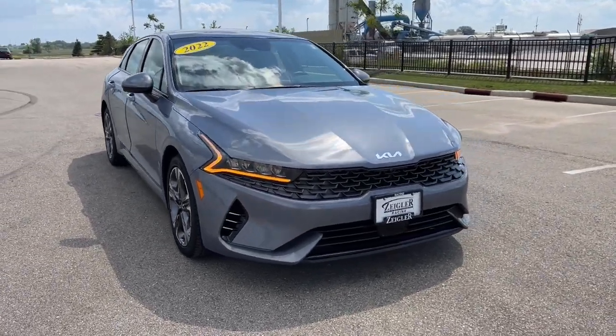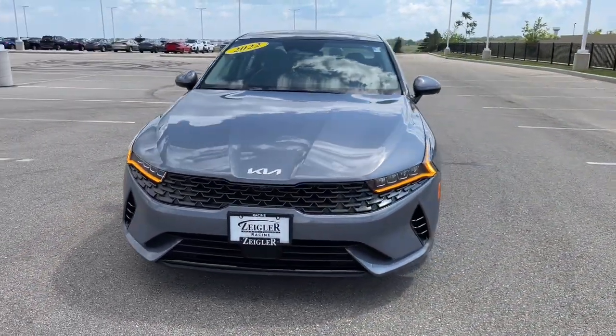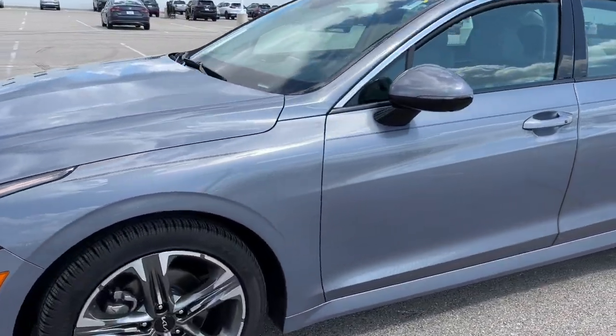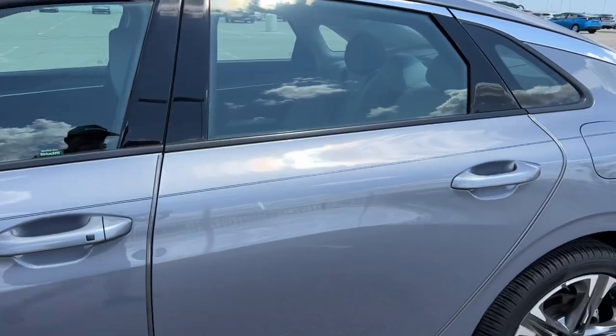Here we have a 2022 Kia K5, EX trim level with only 18,000 miles on it and this beautiful silver with black accents.